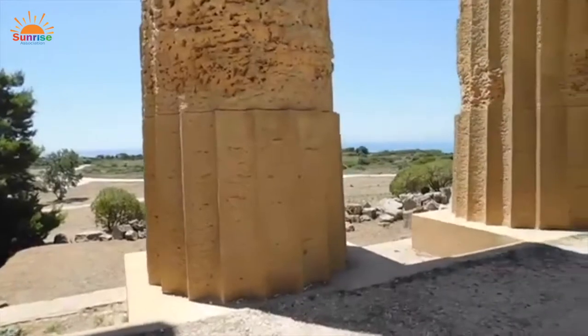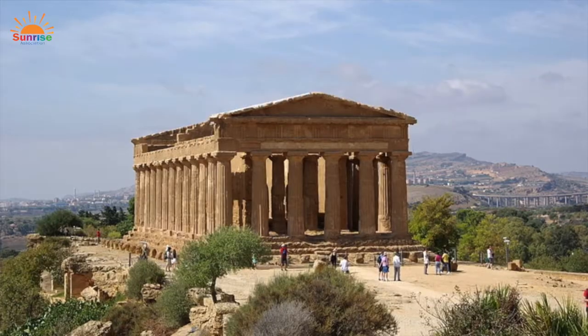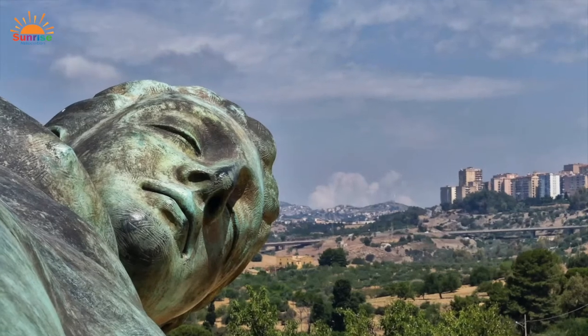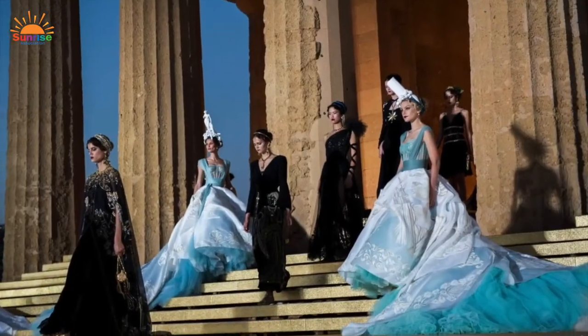The Temple of Concordia is one of the best preserved temples. Don't be fooled by its name — it's not really in a valley; rather, it's located on a ridge outside the town of Agrigento. A couple of years ago, it was the set for an Italian fashion show by Dolce and Gabbana.